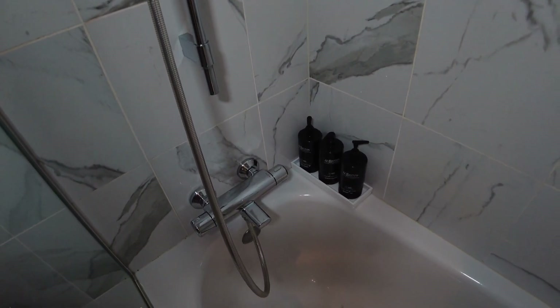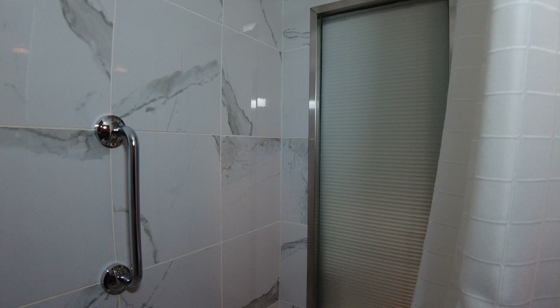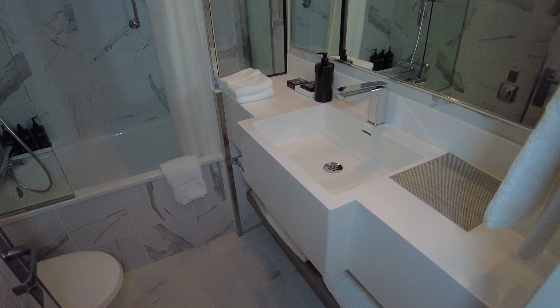There are upgraded bath amenities — body wash, shampoo and conditioner — all right there. You'll also see a window from the shower and tub area that connects into the main part of the sky suite. It has a blind that doesn't move up or down; it just lets a little light into the bathroom. The shower worked really well, and if you enjoy a tub, you have the opportunity to relax and soak at the end of the day.